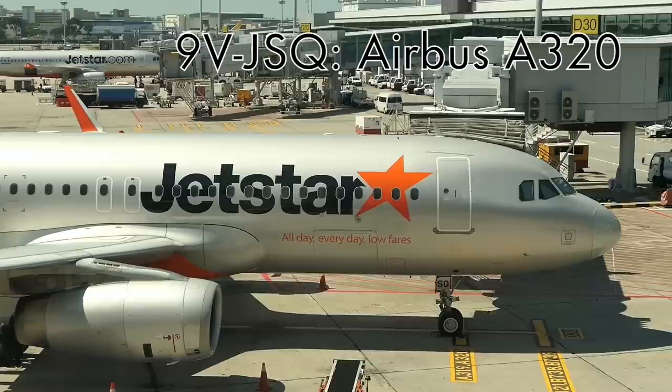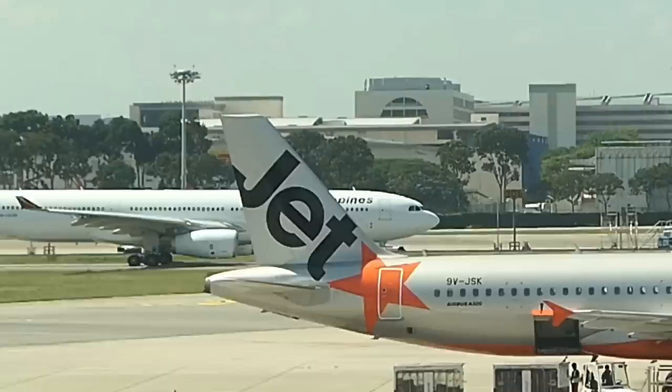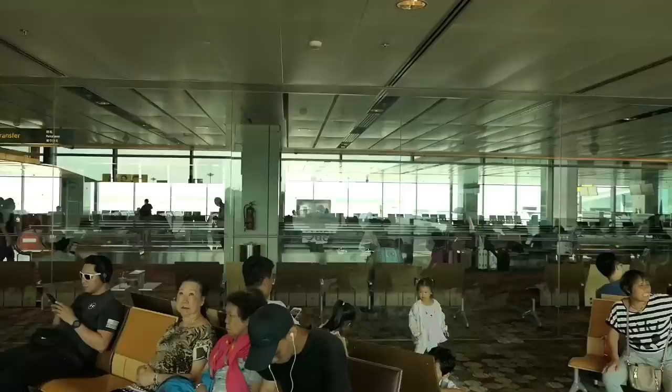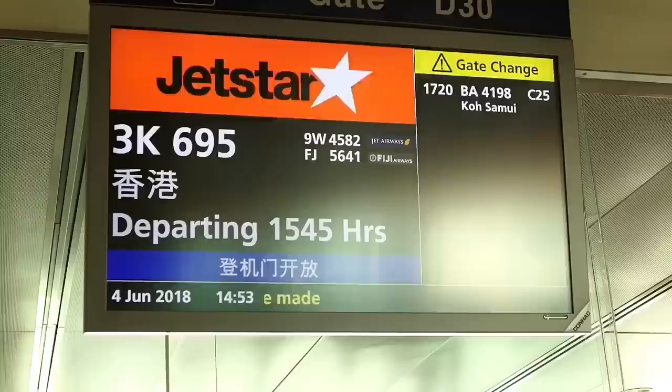It's soon time to board and after admiring Jetstar's striking silver and orange livery it's off to the gate. Be mindful that security screening happens at the gate here in Singapore. I'm struck by how civilized and organized Singapore is — both the city and the airport — it's a far cry from the chaos of Bangkok or Jakarta.